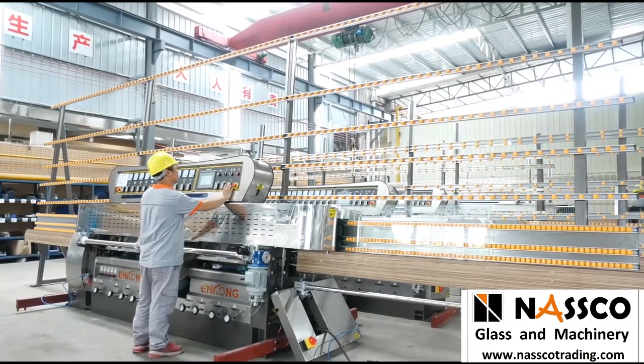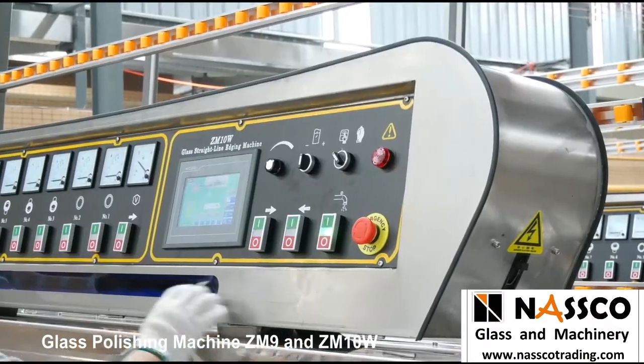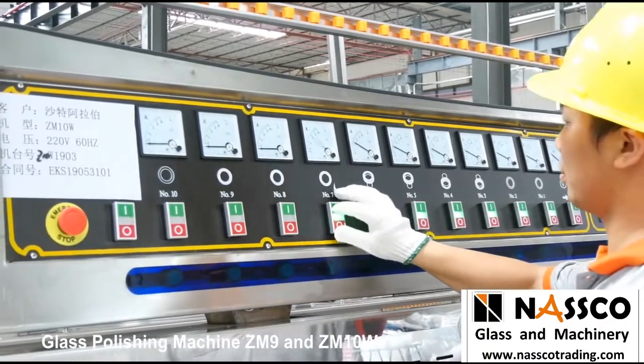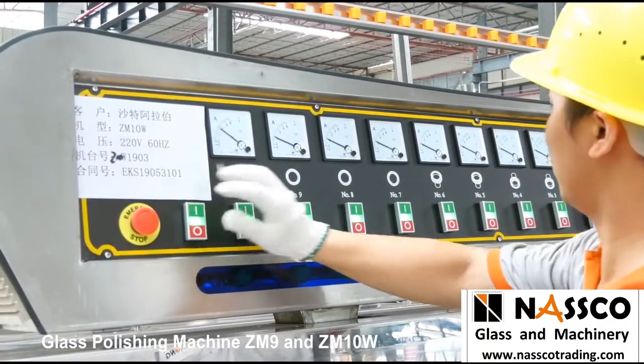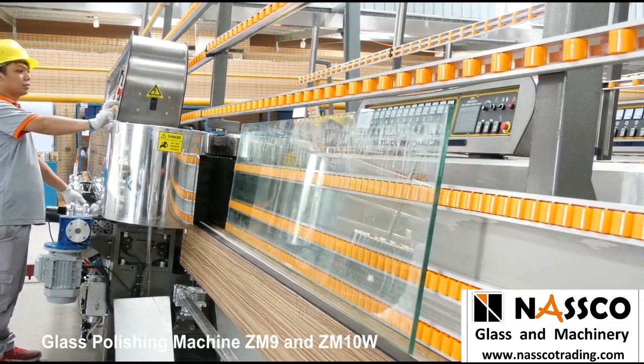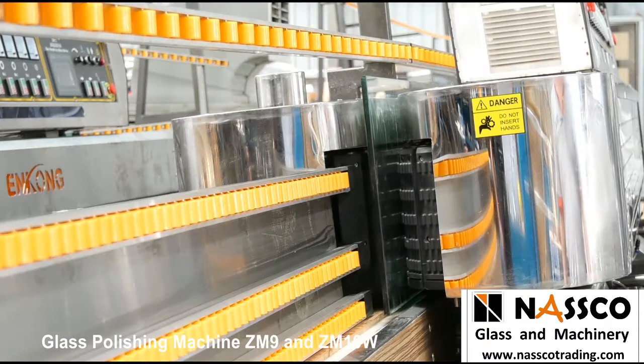There are two core members in the Straight Line Edger series: ZM9 and ZM10W. Both ZM9 and ZM10W are suitable for processing straight-line edge and 45-degree arises of glass with various sizes and thicknesses.